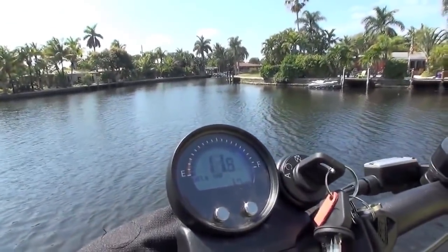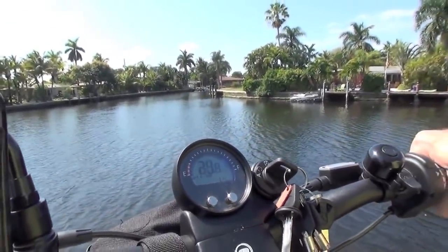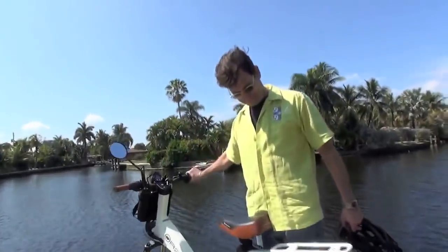This is your throttle — you'll notice I'm going faster or slower with the throttle. It comes with an onboard computer so that you can see your speed.